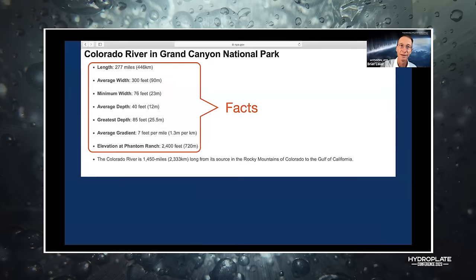These are the verifiable facts about the Grand Canyon: the Colorado River inside the Grand Canyon is 277 miles long, 300 feet wide average, minimum width 76 feet, average depth 44 feet, greatest depth 85 feet. What I was looking for was the elevation where the river goes in and where it flows out.